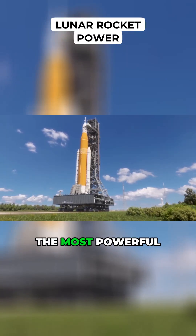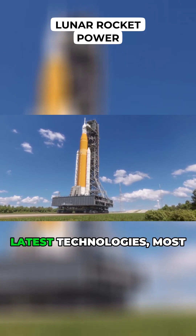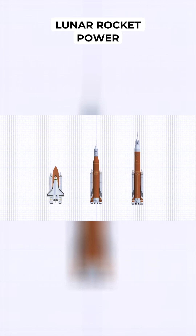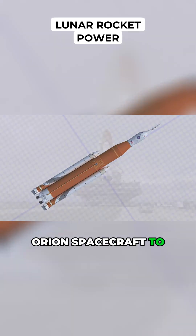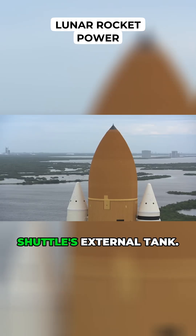The Space Launch System will be the most powerful rocket yet built. Although the design features the latest technologies, most of its components are derived from the Space Shuttle. The Block 1 version, which will send an unmanned Orion spacecraft to orbit the Moon, features a central core that owes much to the Shuttle's external tank.